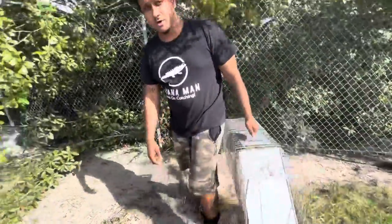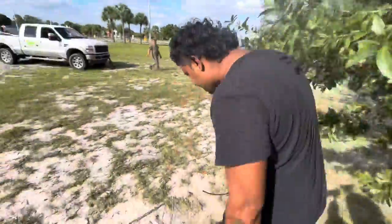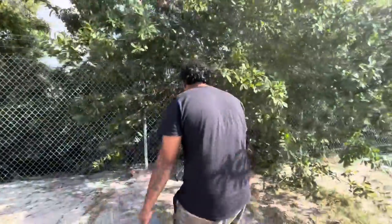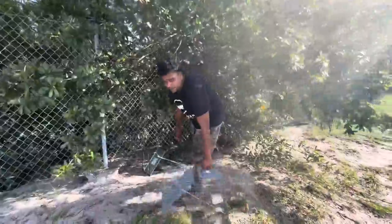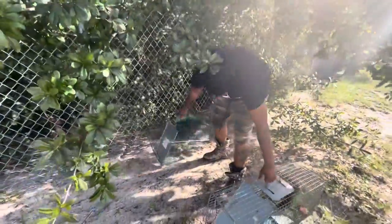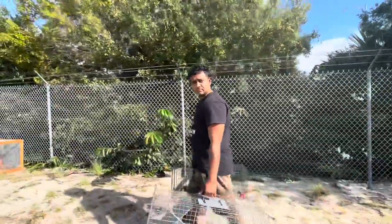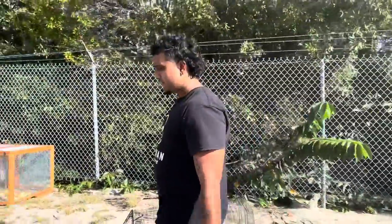This problem is only going to get worse, so you want to come out here and help us fight this war on iguanas. It's a battlefield. We need more soldiers — come on out.